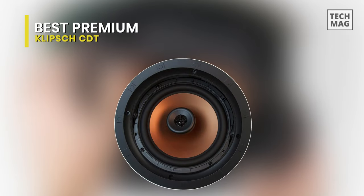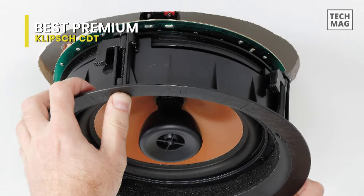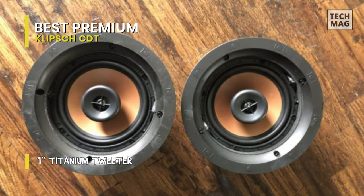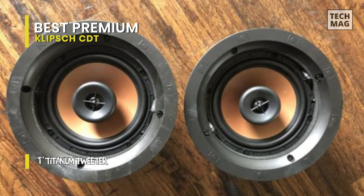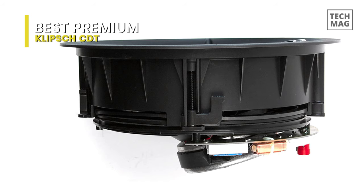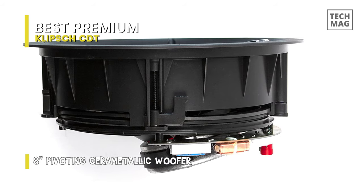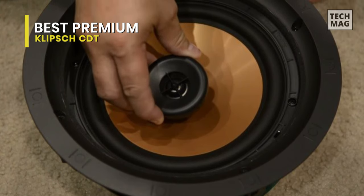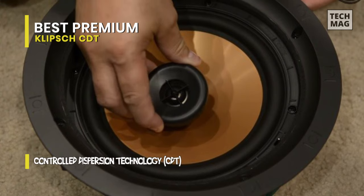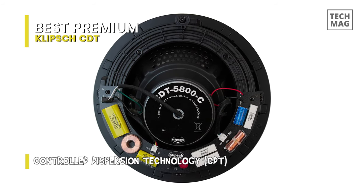Best premium: Klipsch CDT. The CDT-3650C2 in-ceiling speaker from Klipsch is a 6.5-inch two-way in-ceiling speaker which manages 50 watts of power and has a frequency response of 63 Hz to 23 kHz. The 3650C2 pivoting IMG woofer is matched with a one-inch aluminum compression driver mated to a Tractrix horn in a two-way design. Klipsch designed the CDT-5650C2 to meet the market's demand for a high-performance in-ceiling loudspeaker that easily challenges the inherent limitations of fixed locations.